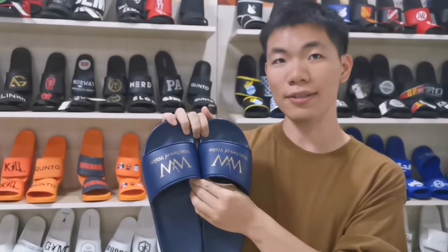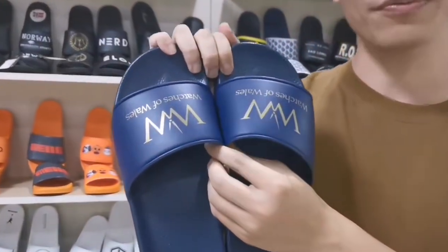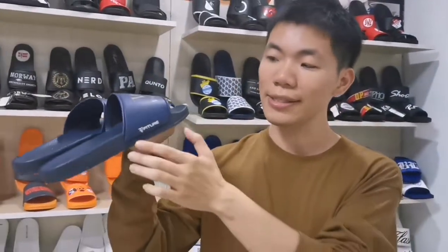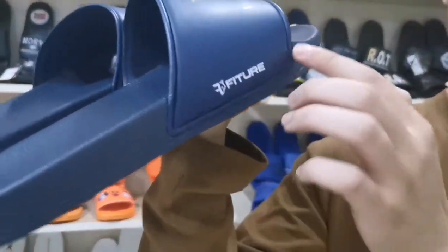Our sliders can choose many colors. This one is navy blue. Using printing technology and side-tests is very clearly.